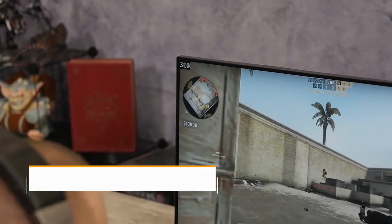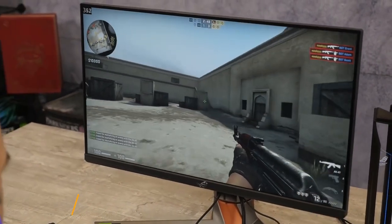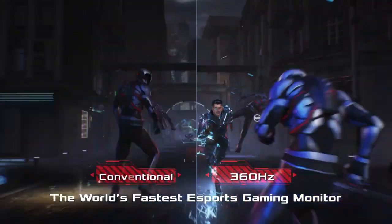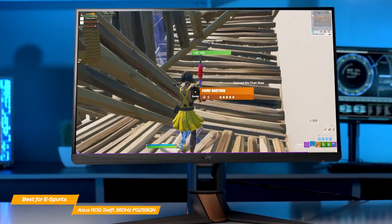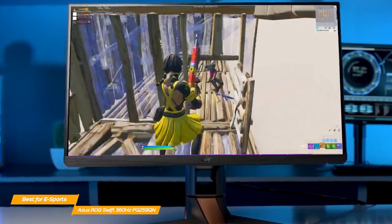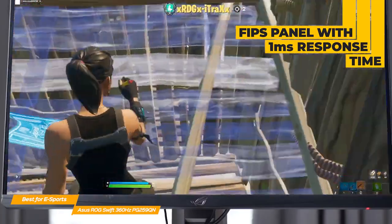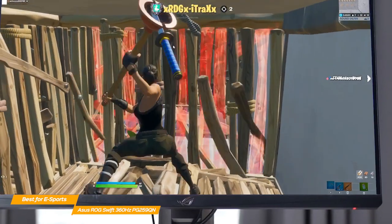Starting with the ASUS ROG Swift 360Hz. When you're a gamer, refresh rate is everything, and the ASUS ROG Swift is arguably the fastest monitor money can buy. It's one of the first gaming monitors to ever reach a refresh rate of 360Hz, which is about a 50% increase in performance over a 240Hz one. Having 360Hz offers a significant competitive advantage, especially if you plan on going pro on games that require extreme accuracy and fast reaction times. The ROG also has an IPS panel with incredibly low input lag at 1ms response times, making it a mind-blowing monitor that will get your in-game performance through the roof.